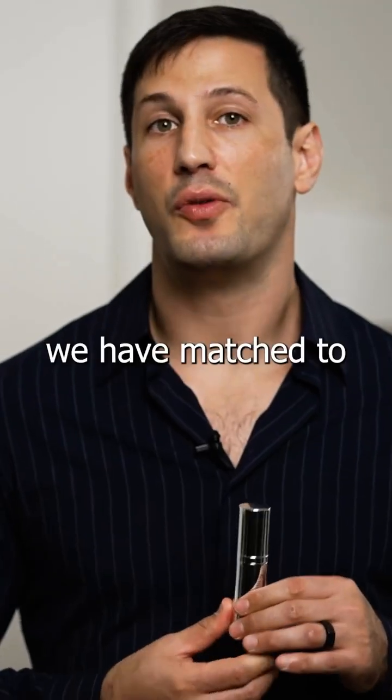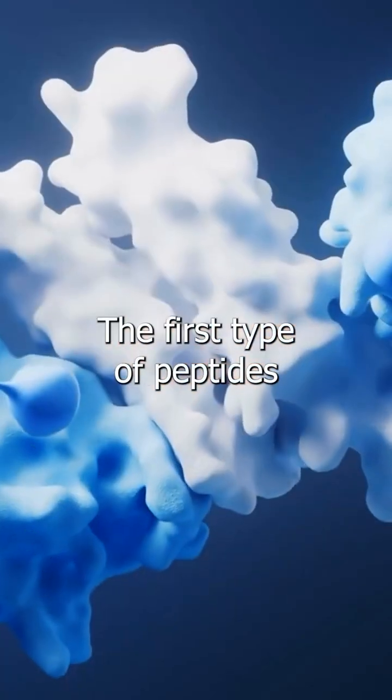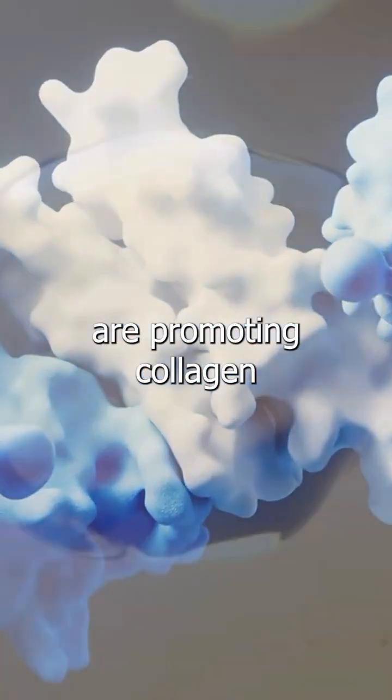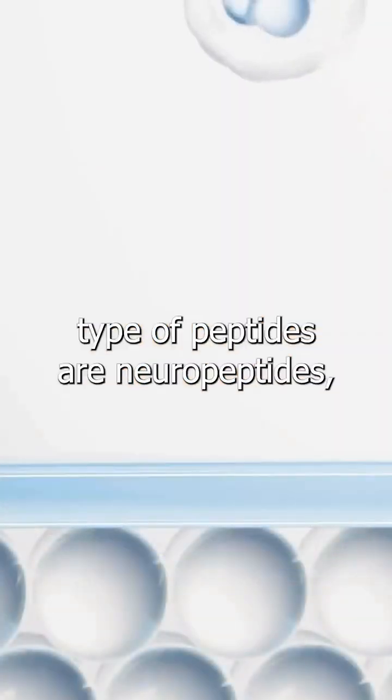Together with that, we have matched to the NAD precursors two types of peptides. The first type of peptides are promoting collagen production in the skin and thickening the skin.